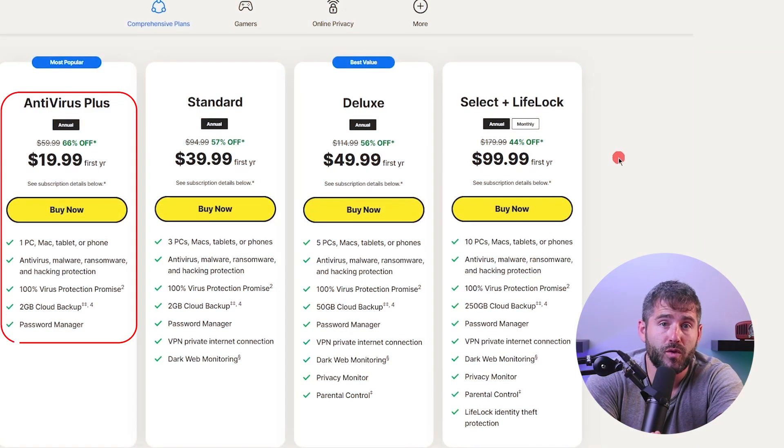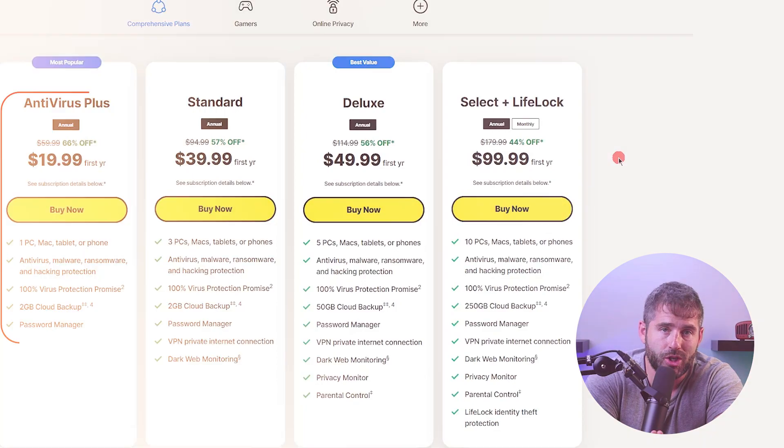Let's dive into the pricing plans Norton 360 offers. Norton understands that users have diverse needs, so they provide a range of plans to cater to different requirements. First, we have Norton 360 Antivirus Plus, priced at about $20 for the first year. This package provides essential antivirus protection without additional features like dark web monitoring, parental controls, or webcam protection, and it supports a single device, making it suitable for users looking for basic protection on a budget.